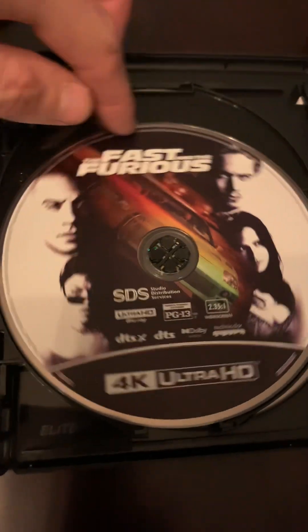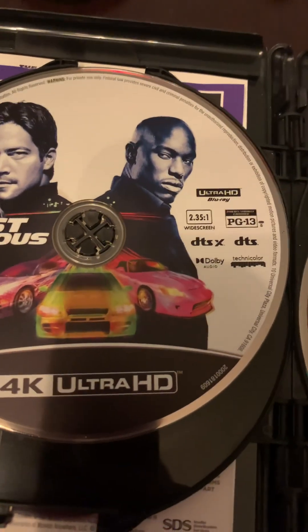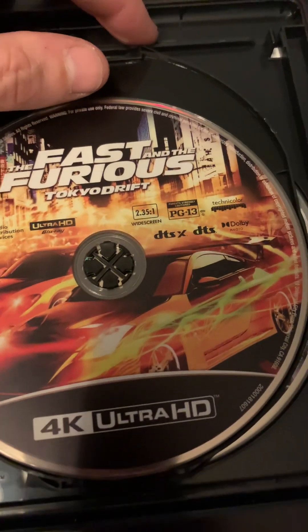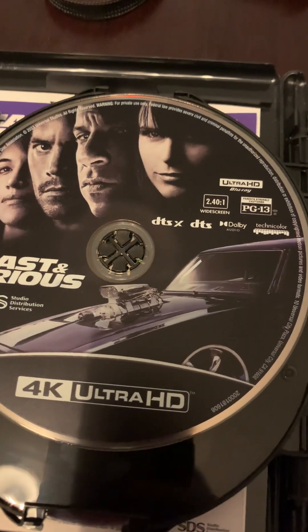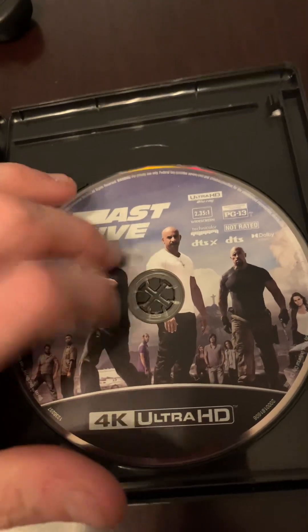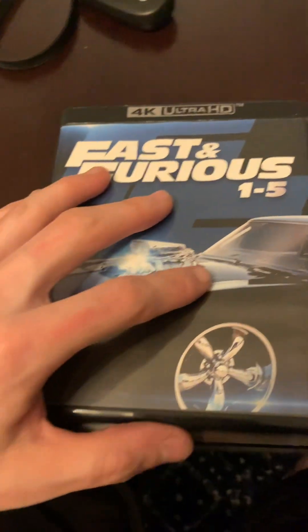So this is Fast and the Furious 1 on 4K. We have the second movie, Too Fast Too Furious on 4K. We have Fast and the Furious Tokyo Drift on 4K. Then we have Fast and Furious, which is number 4, on 4K. And then we have Fast 5, which has the extended version on 4K. That's pretty much it for the first case.